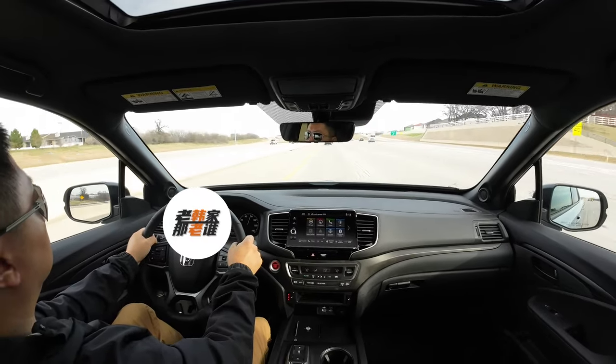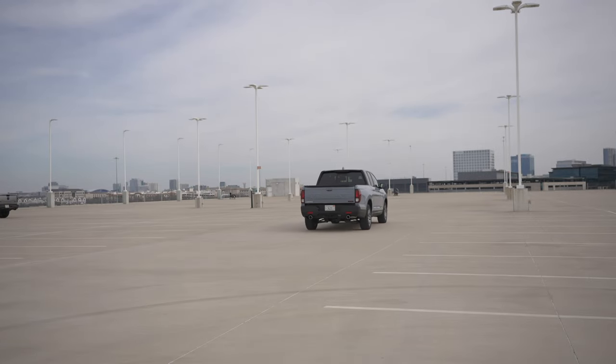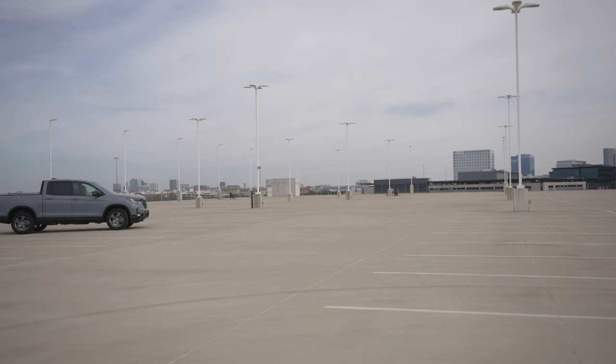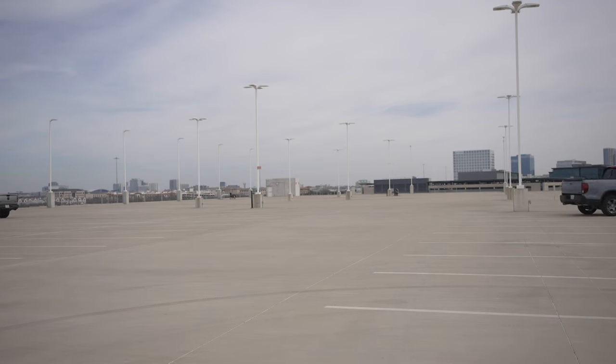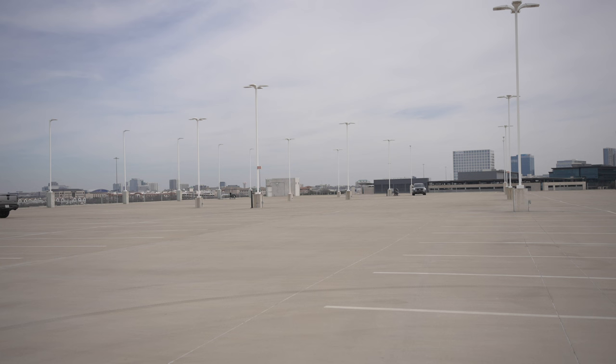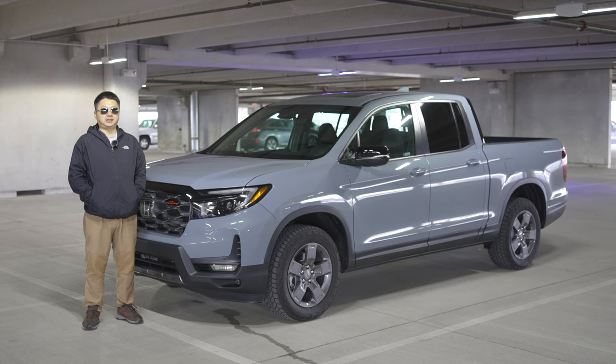In summary, this is the experience video of the 2024 Honda Ridgeline Trail Sport. In terms of appearance and interior, it retains the overall shape and interior style of the previous generation Pilot, but the back is a cargo compartment rather than a passenger cabin. As a unibody pickup truck derived from a passenger vehicle platform, its advantage is that it is more comfortable to drive than body-on-frame tool trucks. The truck attributes are not that outstanding — it still has the driving feel of a passenger vehicle, with advantages in daily city transportation and driving over tool pickup trucks, and a more comfortable ride.